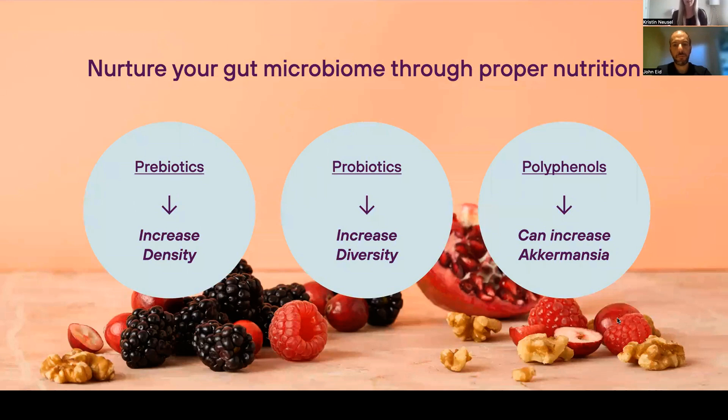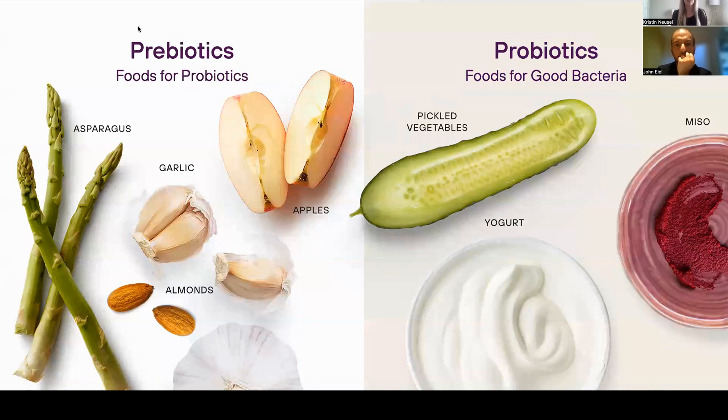Let's talk about the difference between pre and probiotics. Prebiotics are foods for probiotics — things like apples, garlic, almonds, Jerusalem artichokes, and asparagus. Probiotics are foods for good bacteria. In yogurt, miso, pickled vegetables, you're going to get different bacterial strains. Kefir is a wonderful example — I don't know too many people who love kefir as much as I do, but I think it's great for you.